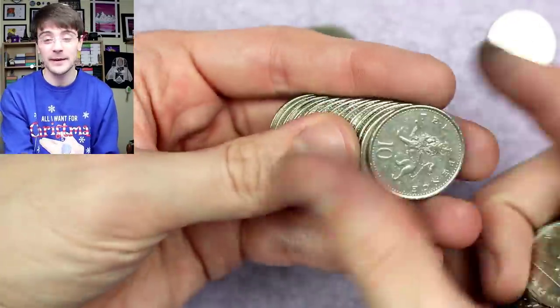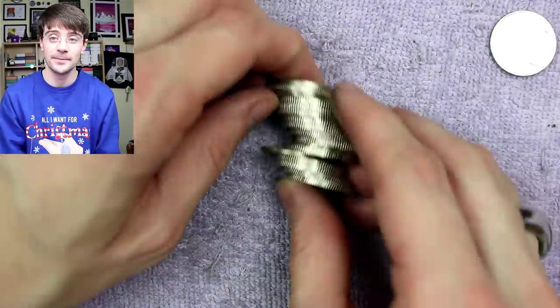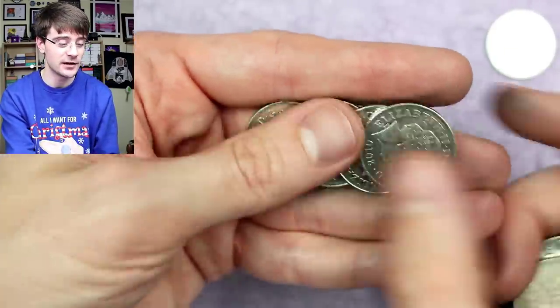There wasn't a specific inspiration, but I think my dad collects coins — he collects the annual sets rather than hunting coins from change. So possibly my dad; he's a bit of a hoarder himself. So there we go.